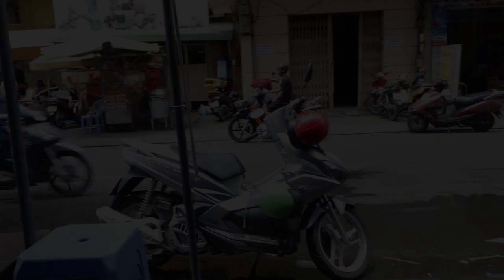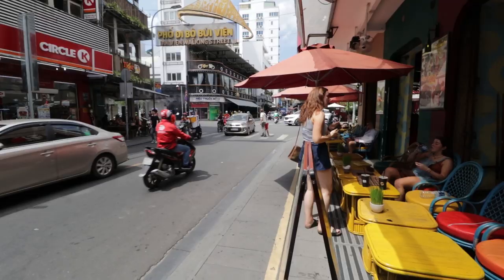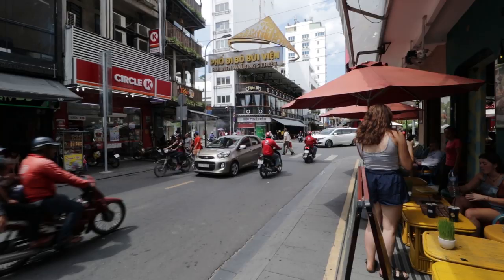Across the road there is a sign for Bitcoin coffee. I don't know what that means — does that mean you pay with bitcoins? How much are they worth these days, $10,000? $8,000?